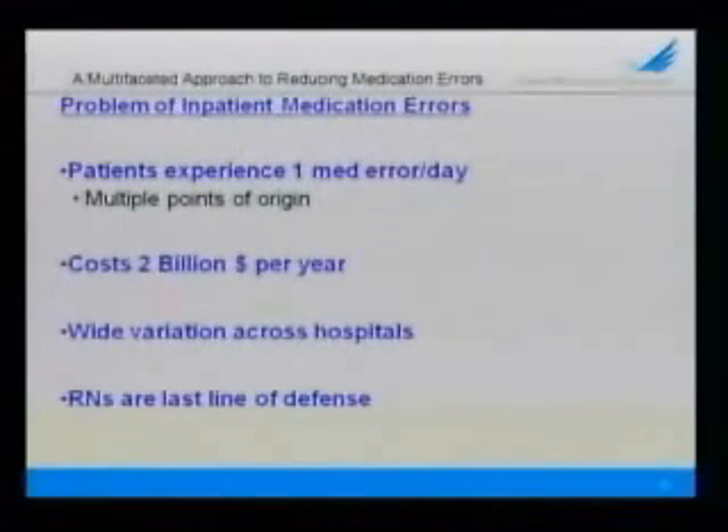You know the problem as well as I do. The IOM estimates that in hospitals, patients experience on average one medication error per day. We know that medication errors kill 7,000 patients per year, that they're expensive, and that there is wide variation in the rate of medication errors per 1,000 patient days across hospitals.